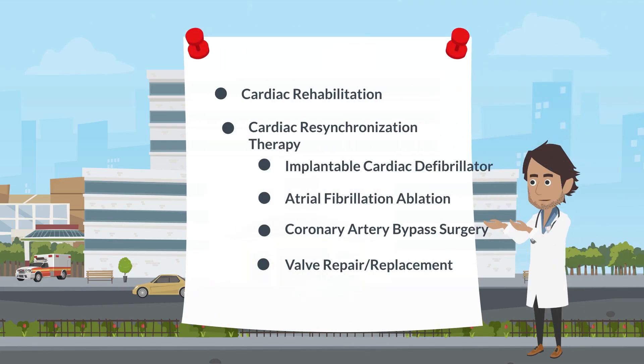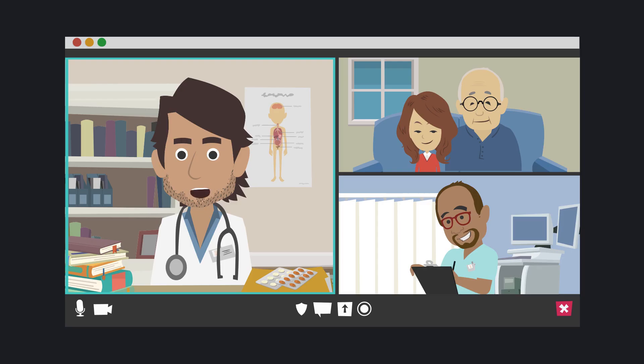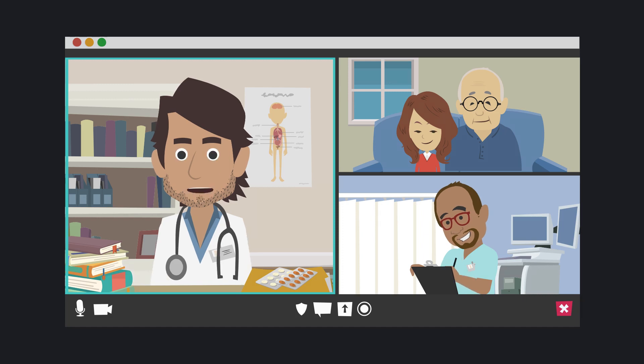There are also other important treatments for heart failure that are not medicines, including cardiac rehabilitation, cardiac resynchronization therapy, implantable cardiac defibrillator, atrial fibrillation ablation, coronary artery bypass surgery, and valve repair or replacement. These other medications and procedures should be discussed with your clinical team, especially if you continue to feel heart failure symptoms after you get on the best possible medications for you.